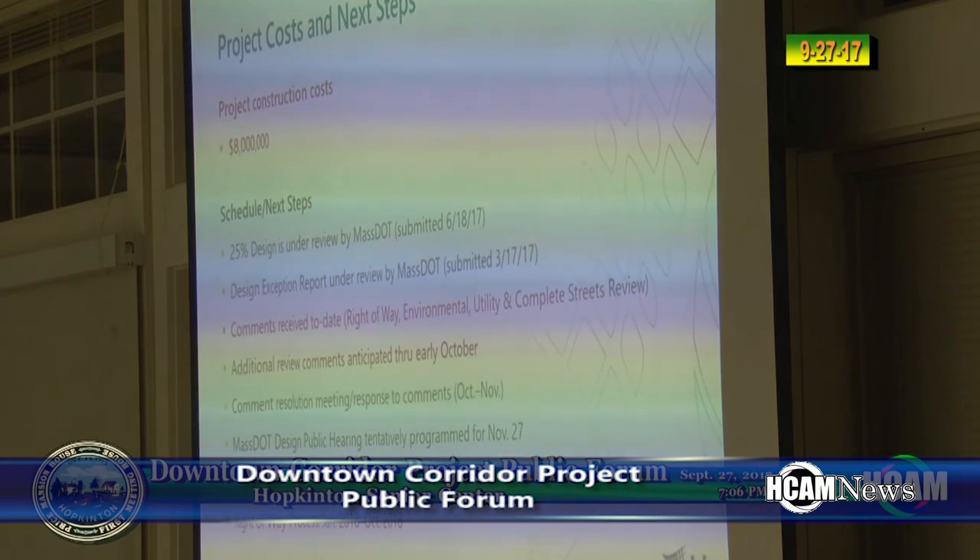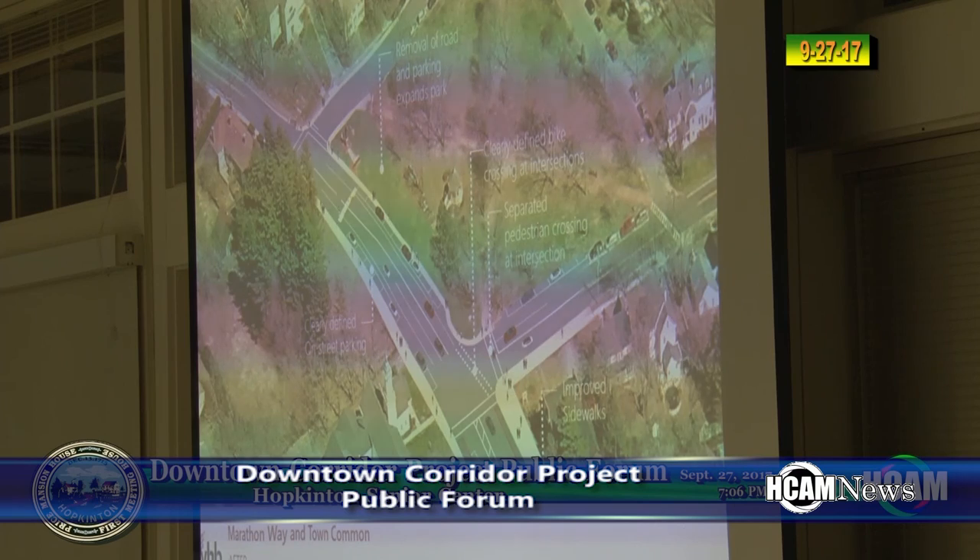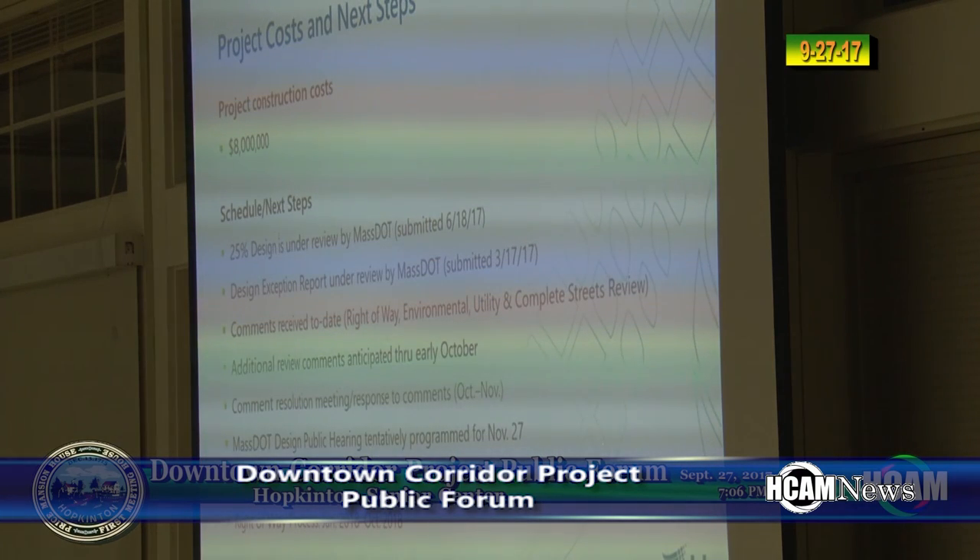There will still be many more meetings before approval. The estimated date of the MassDOT public hearing is November 27th. Many residents and downtown business owners took the opportunity to ask questions about the proposal. The full downtown corridor public forum can be viewed on the HCAM YouTube page at youtube.com/hcamTV.